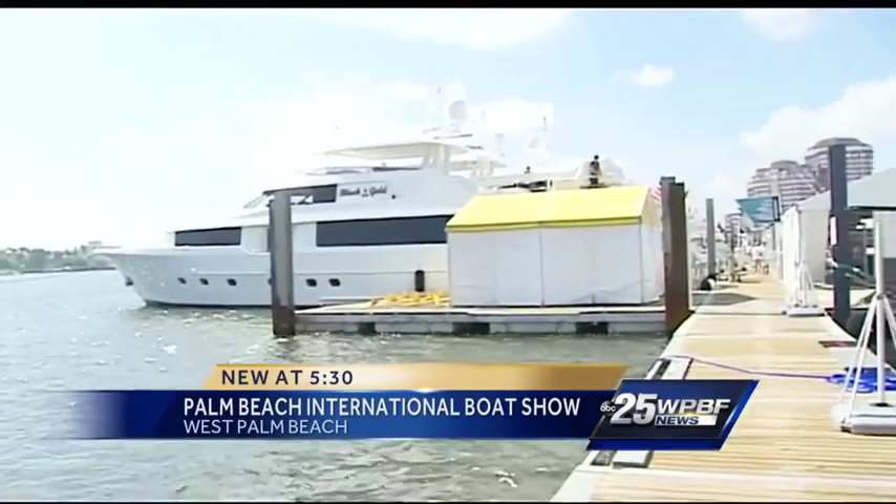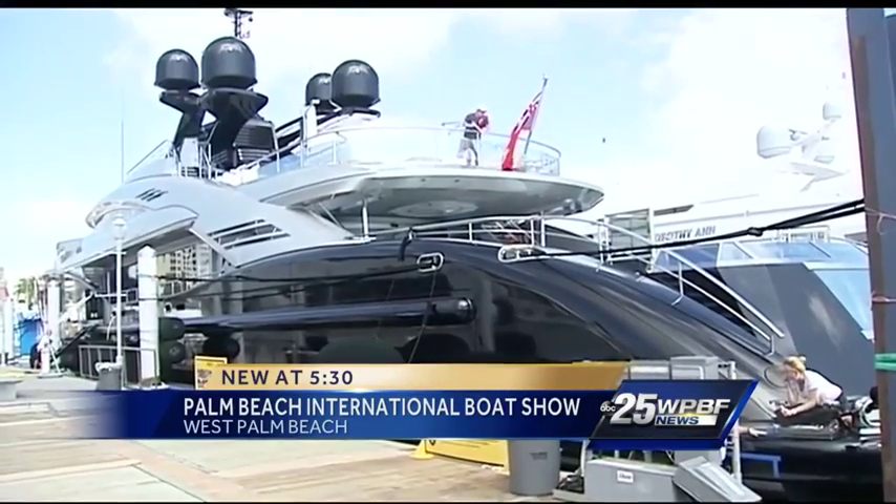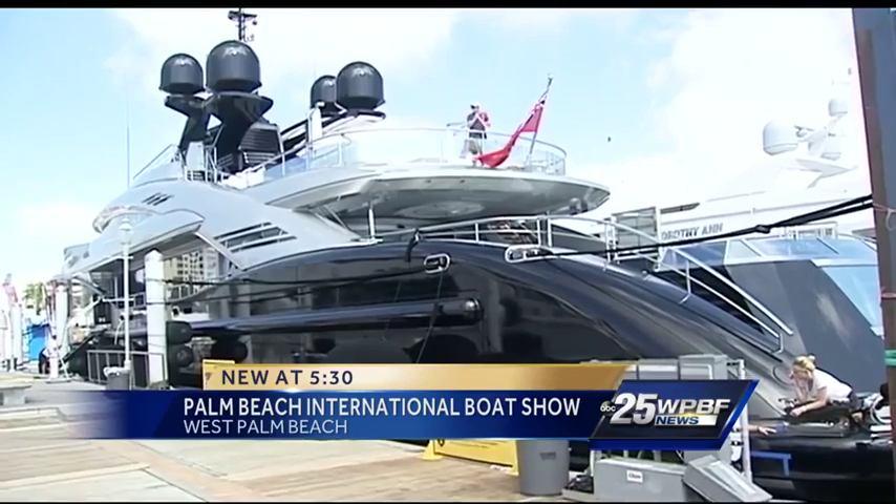Well, you can expect this every single year — luxury, and lots of it. A lot of boats that most of us can only dream of.